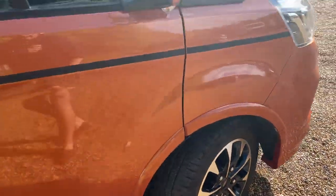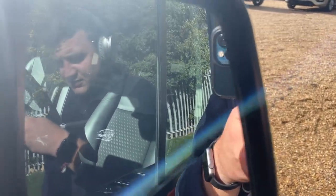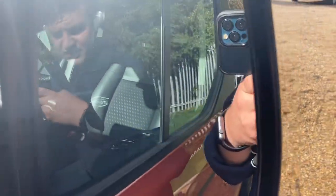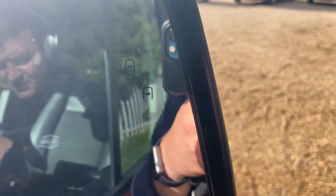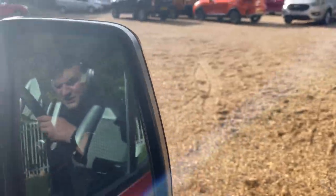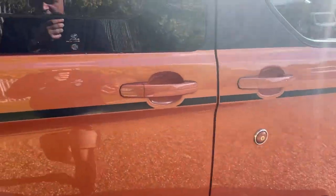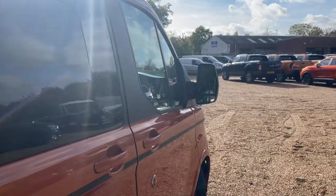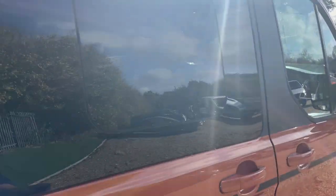Part of the driver assistance pack is blind spot assist. That little image just there is your blind spot assist monitor. If someone is in your blind spot on either the near side or off side of the vehicle, you're going to get a little orange illumination to tell you it's unsafe to pull in or out - a very handy feature.